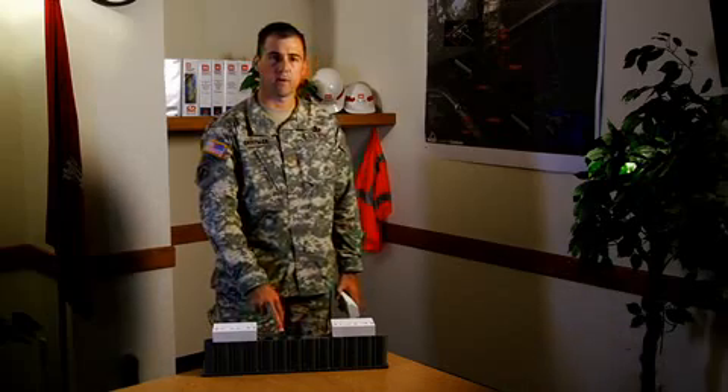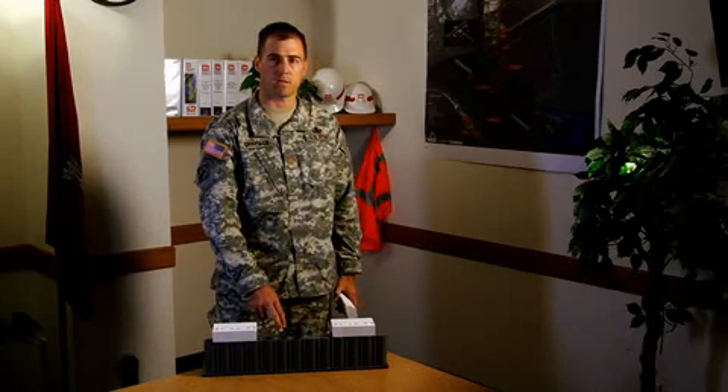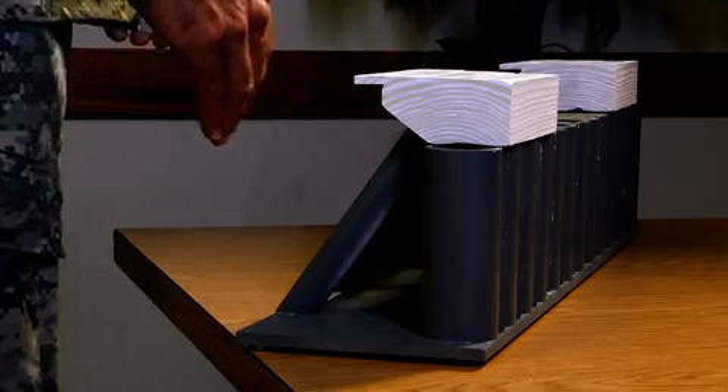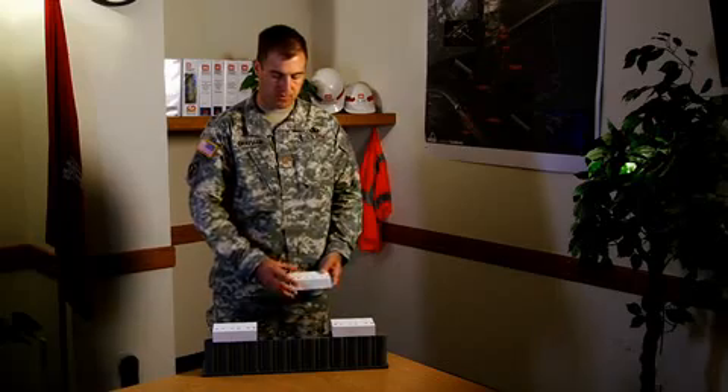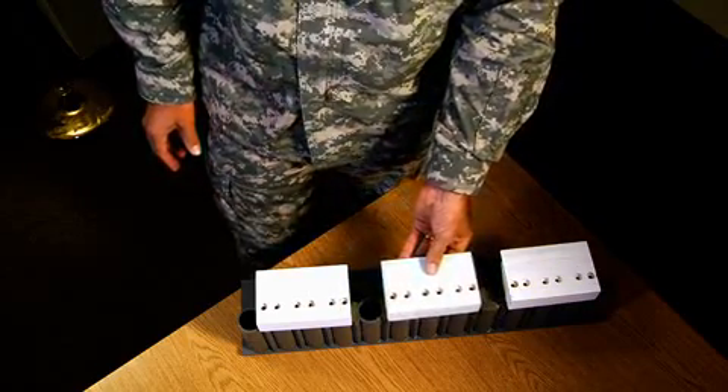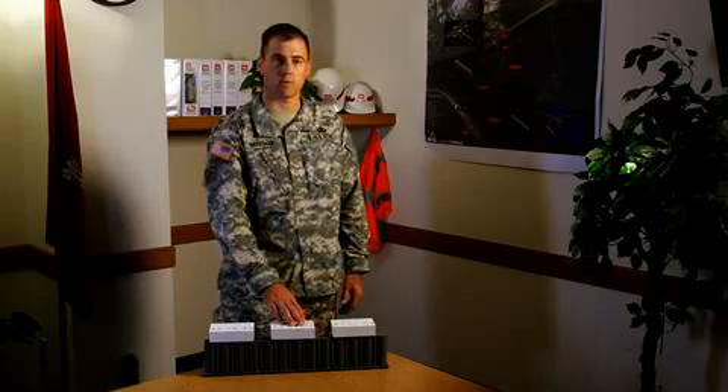There are 36-inch steel batter piles on the backside, approximately 200 feet long. They're driven in at a 45-degree angle, and then we put a precast concrete cap on top. These weigh about 96 tons, and then they form and pour the spaces in between each precast section.